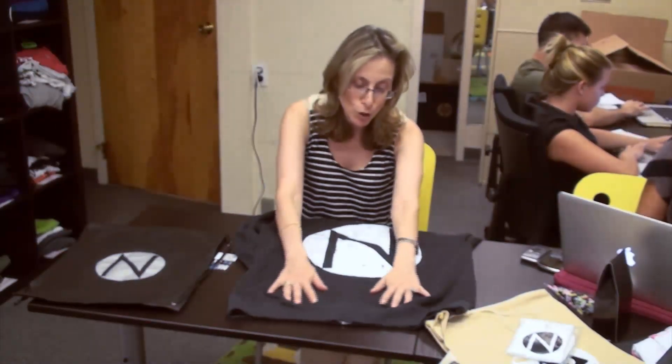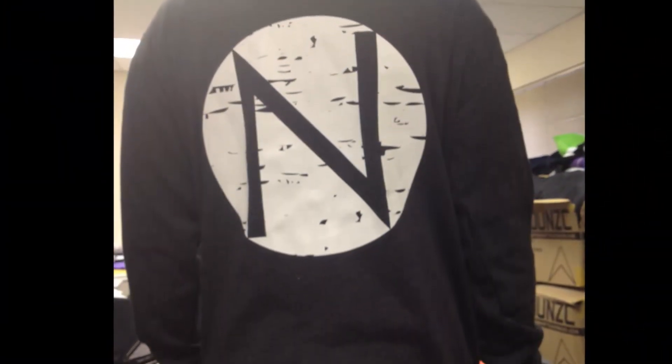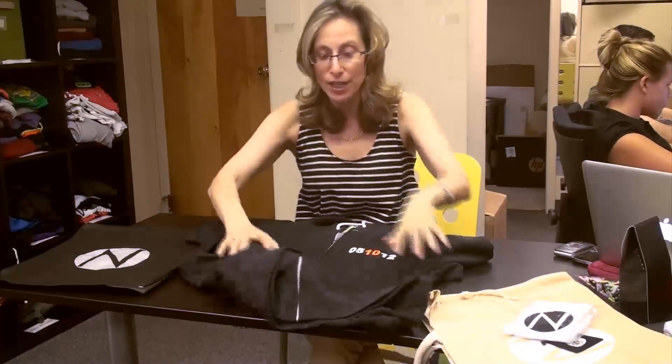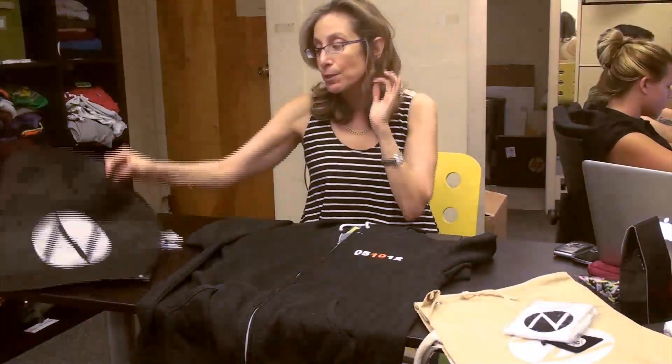So the first thing we did was we came up with a sweatshirt. I said, Dahlia, I have the coolest sweatshirt — I actually did it for my own daughter. It was super, super soft, and it was just a new hot color, charcoal gray. So we came up with the sweatshirt, and we did this distressed logo for her. Then she wanted to do a date, and her son's favorite color was orange. So we wanted to introduce just the date 051012, which was so cool.